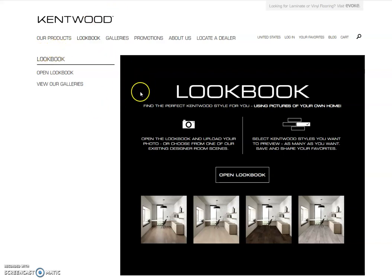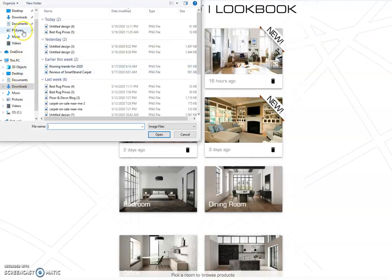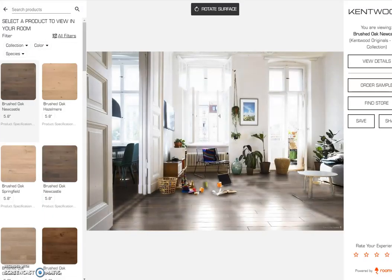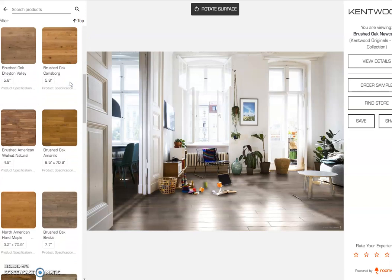So I'm on the lookbook page, and it's going to ask me to upload my room picture. I've just randomly picked a picture off the internet for demonstration purposes. Let's say this room right here is your family room. On the left here they list all their products. Let's say you like this Brushed American Walnut piece — you click it, and boom, the picture now converts itself into that floor. I mean, how cool is that?